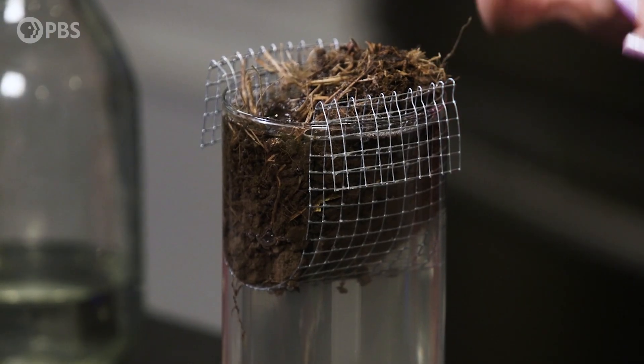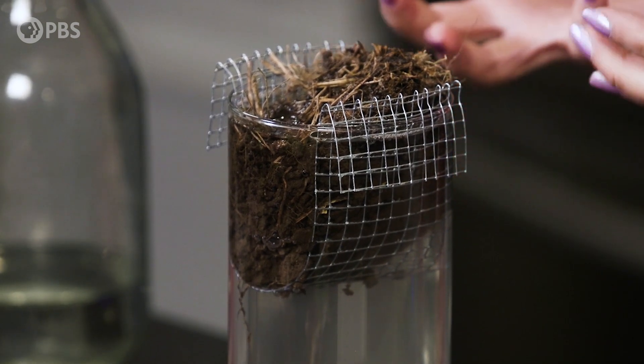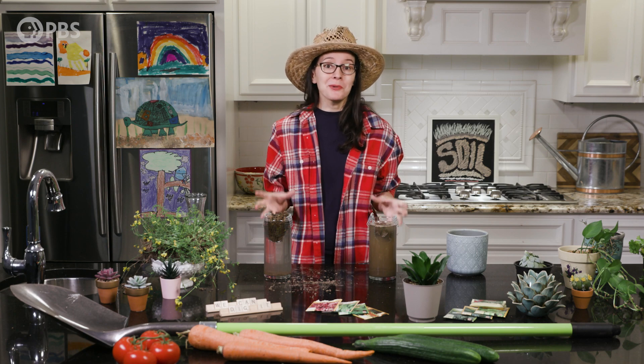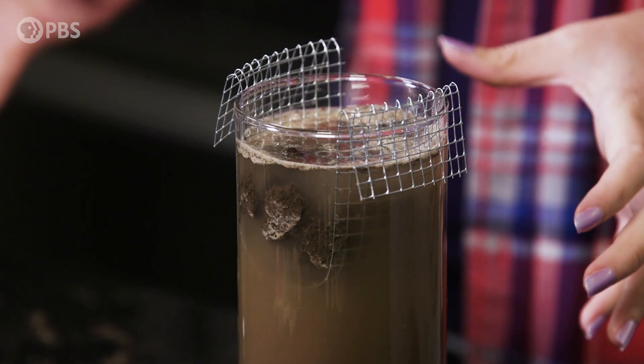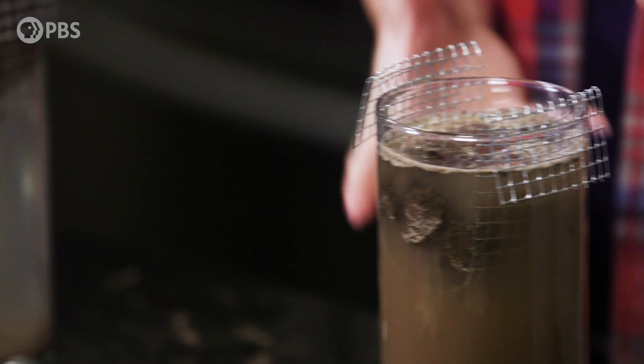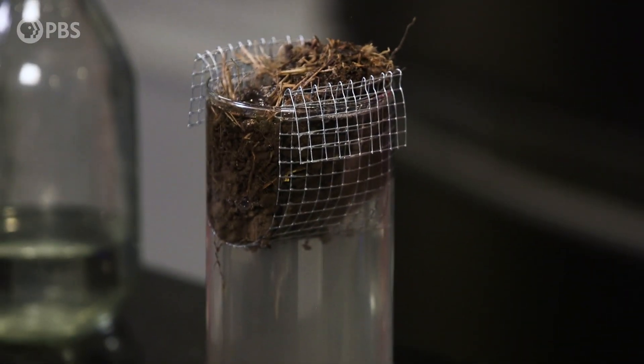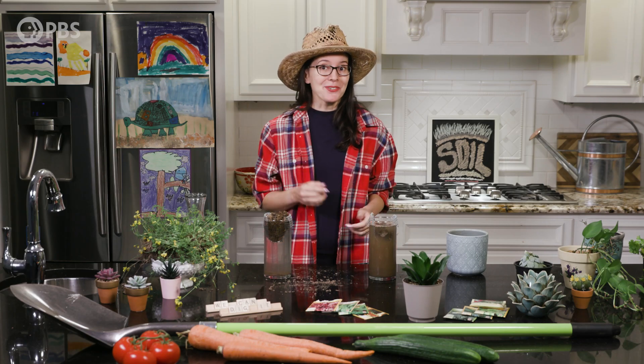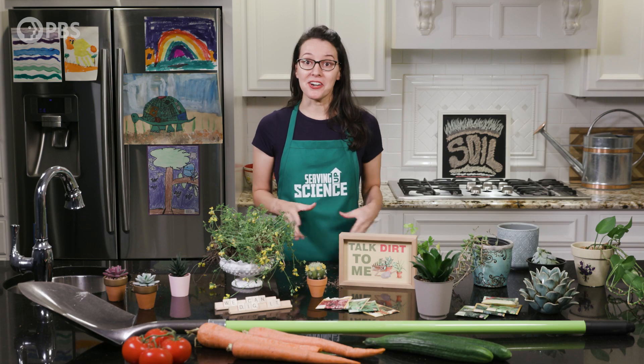In sample one, all those roots and all that biology that's alive give the soil a nice shape regardless of sitting in the water. This is just an example of what happens when it rains a lot — you might get lots of erosion if you haven't been taking care of your soil, or the soil could stay together fairly well and continue supporting your crops with lots of nutrients and minerals to spare.